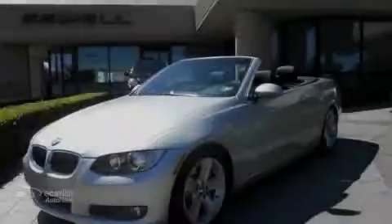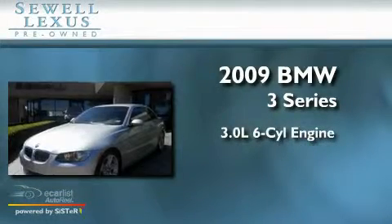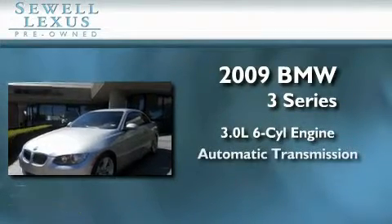Sewell, obsessed with service since 1911. This is a 2009 BMW 3 Series. It has a 3.0 liter 6-cylinder engine and an automatic transmission.